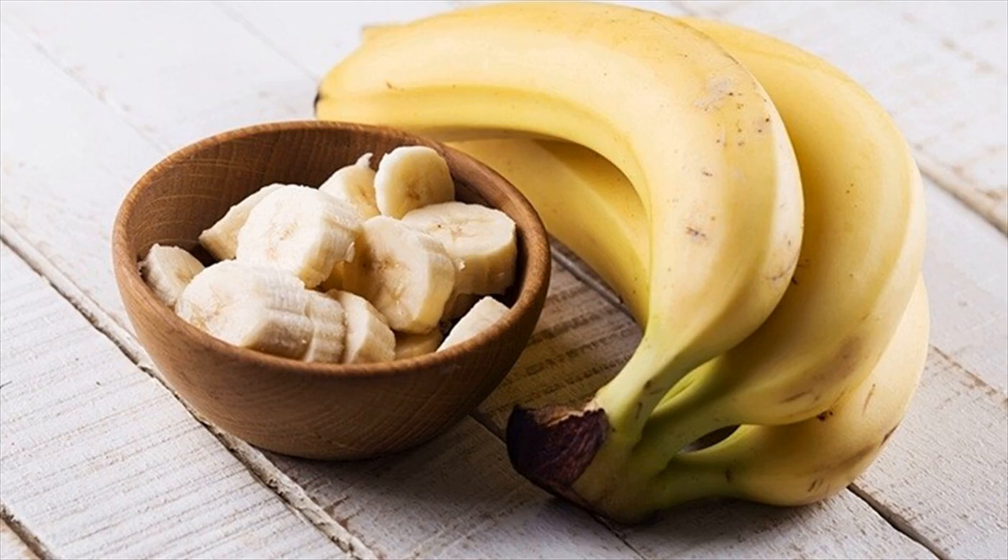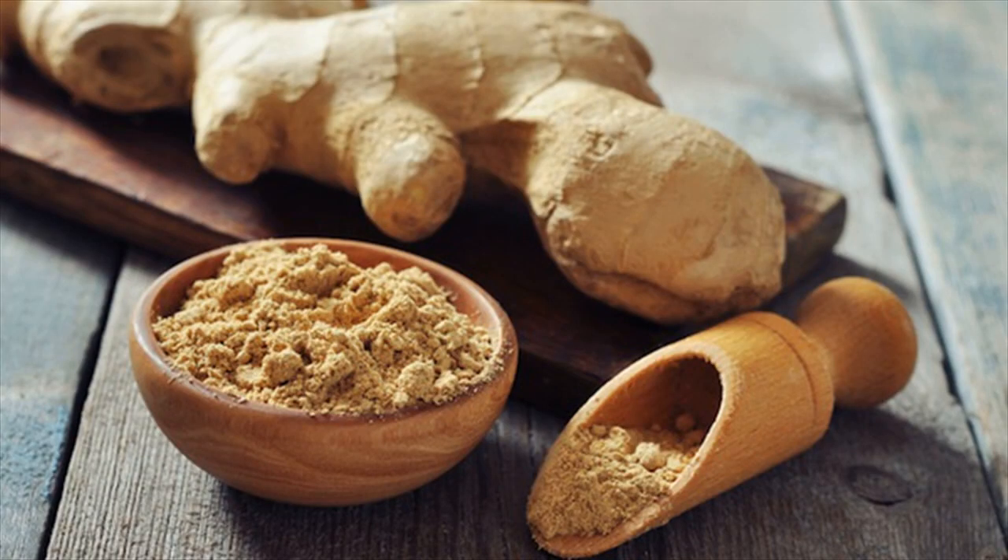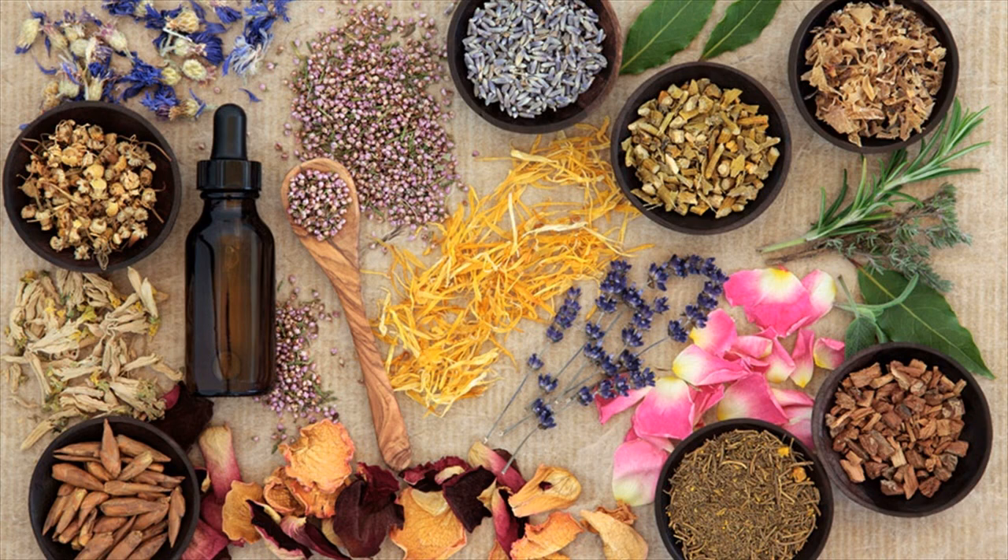BRAT Diet. Every parent of a toddler knows about the bananas, rice, apple sauce, and toast — BRAT — diet to calm an upset stomach. It can help nausea or diarrhea. BRAT contains low-fiber, high-binding foods. None of these foods contain salt or spices, which can further aggravate symptoms. This bland diet is a go-to for when you're feeling sick but still have to eat something.